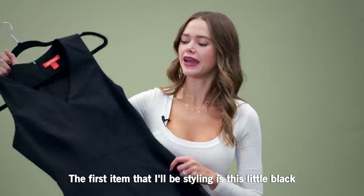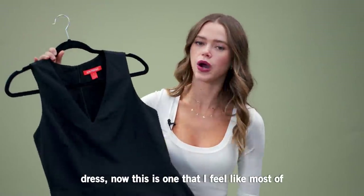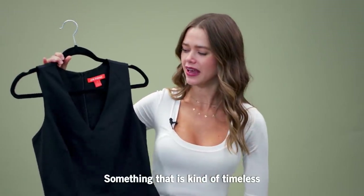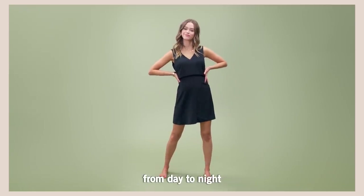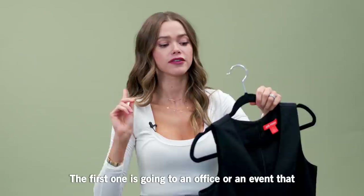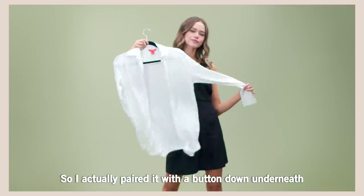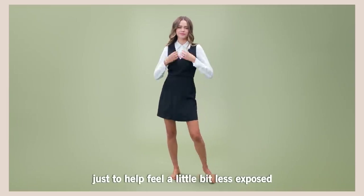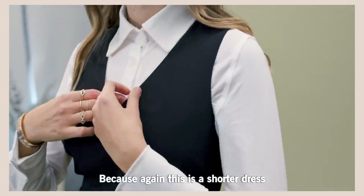The first item that I'll be styling is this little black dress. This is one that I feel like most of us have in the closet — something that is kind of timeless. This one from JoFresh is pretty easy to take from day to night, so I decided to upgrade it and show you actually two ways to wear it. The first one is going to an office or an event that's a little bit more business casual, so I paired it with a button-down underneath, just to help feel a little bit less exposed because again this is a shorter dress.